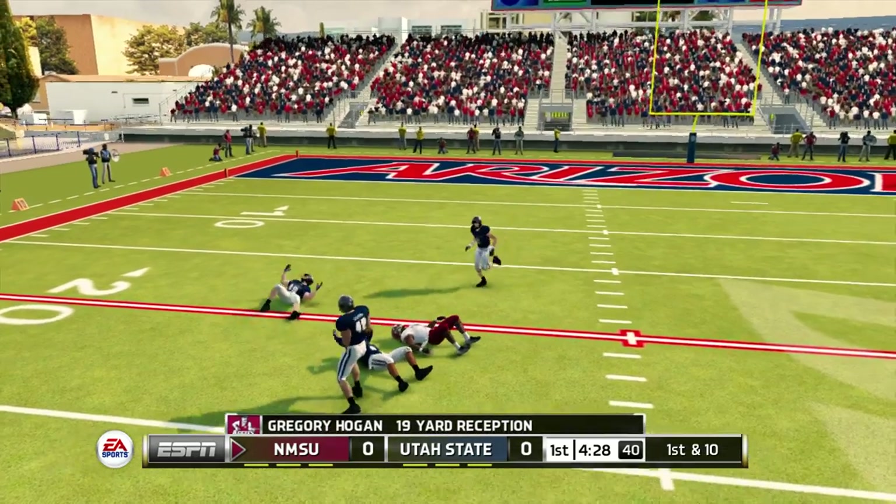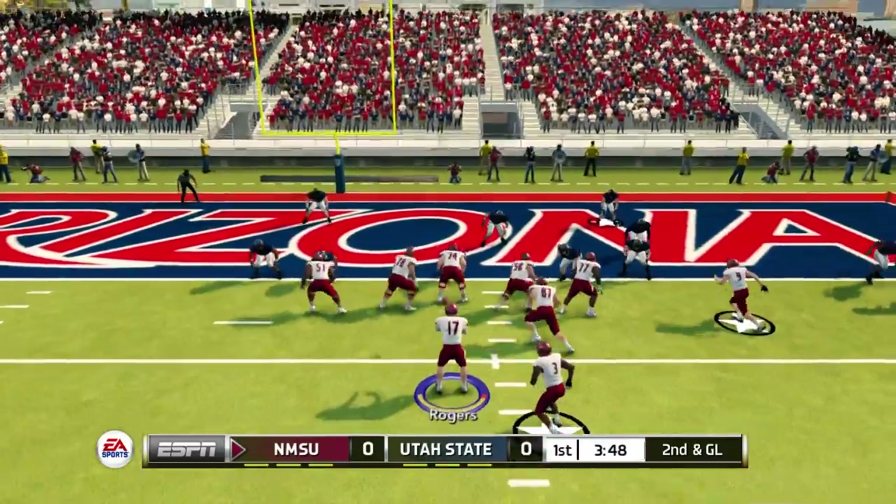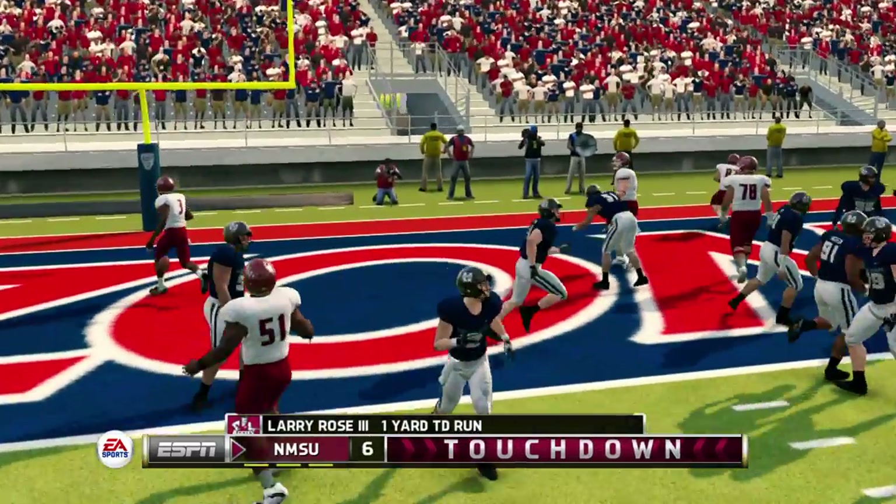And he's tackled right away. Touchdown, New Mexico State.